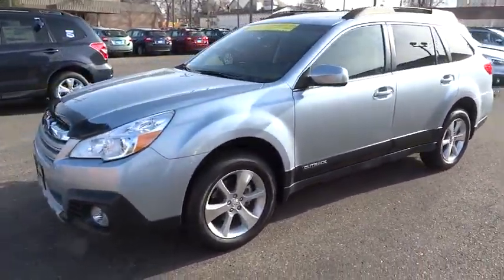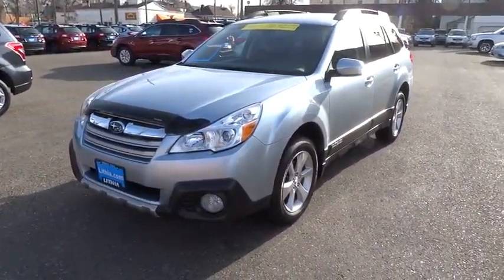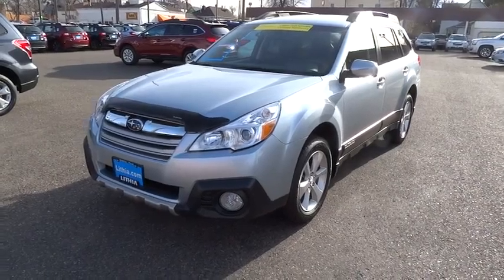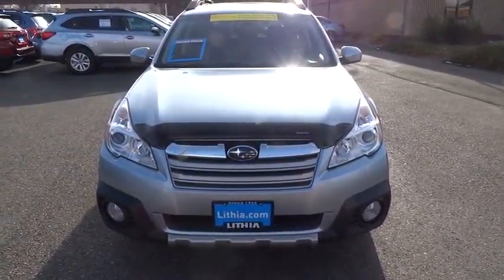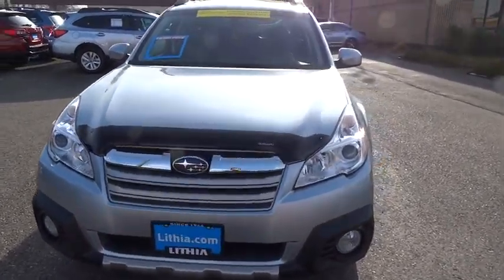Front floor mats, auto-off headlights, AM-FM stereo radio, rear defrost, premium sound system. This vehicle offers reliability and good looks at a great price.